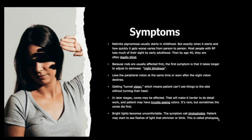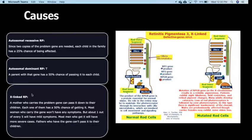Regarding the causes of RP, more than 60 different genes can cause the different types of RP. Parents can pass these problem genes to their children in three different ways.